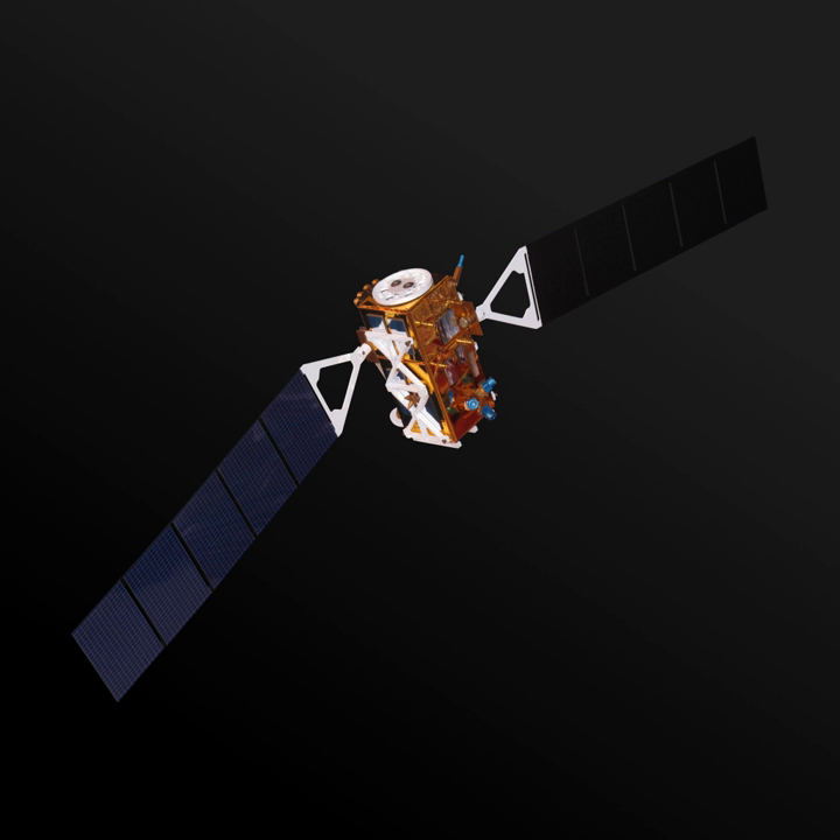Sentinel-1A was launched on 3 April 2014 by a Soyuz rocket at 21 hours 2 minutes and 31 seconds Greenwich Mean Time, or 23 hours 2 minutes and 31 seconds Central Europe Summer Time. The first stage separated 118 seconds later, followed by the fairing, second stage, and the upper assembly. After a 617-second burn, the Fregat upper stage delivered Sentinel into a Sun-synchronous orbit at 693 km altitude. The satellite separated from the upper stage 23 minutes and 29 seconds after liftoff.